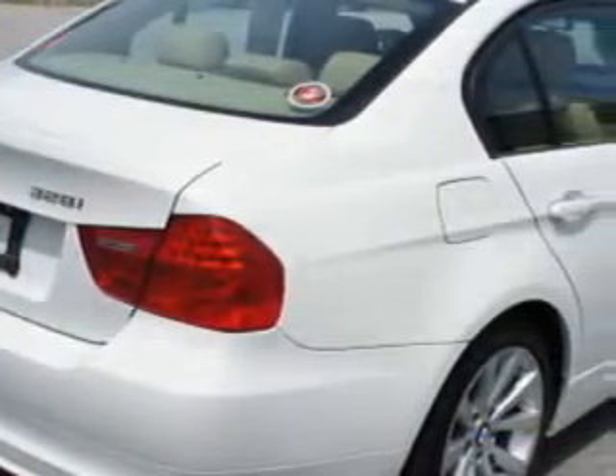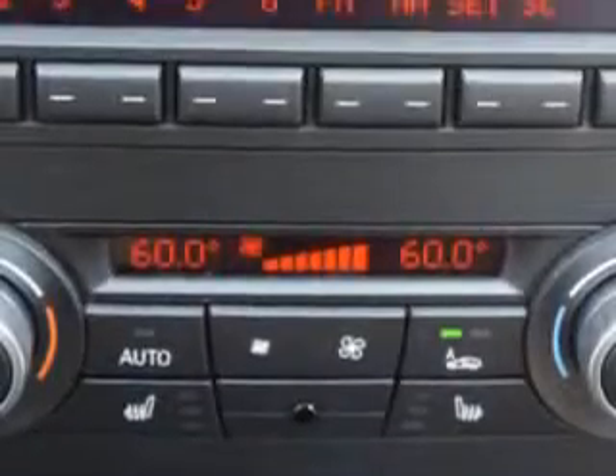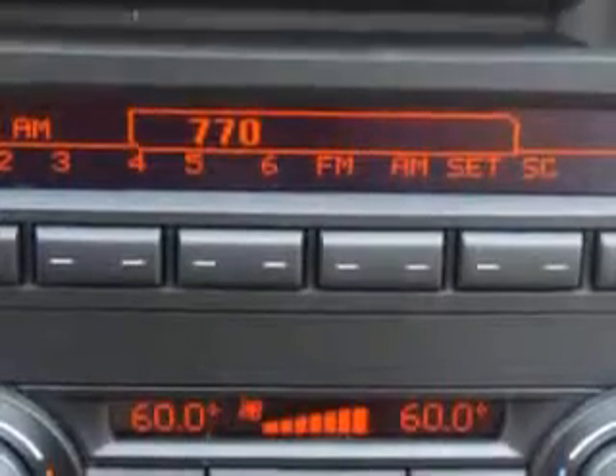Additional features include heated outside mirrors, heated driver and passenger seating, leather upholstery, and much more. Enjoy the drive and have peace of mind in this 2010 BMW 3 Series. See us at Chrysler Jeep Dodge of Warwick today.